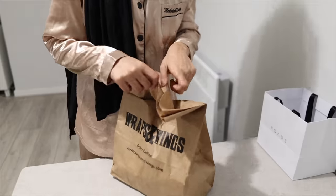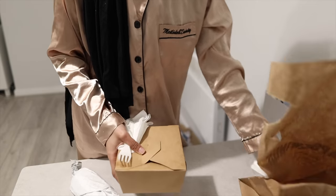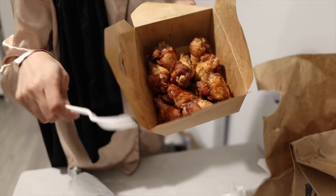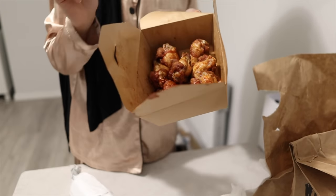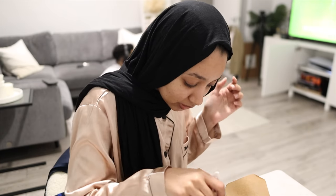My food has arrived! I've got a chicken wrap and a plate of Korean chicken wings — they look so good. I could eat wings every single day of my life. Wings hit different!